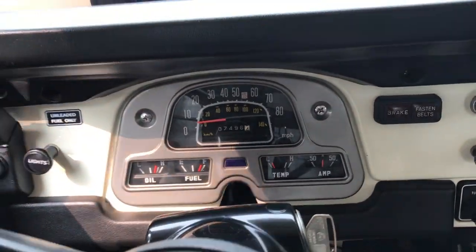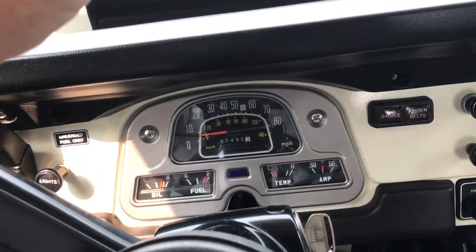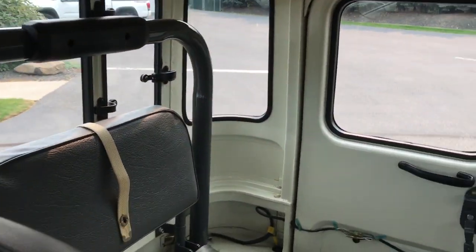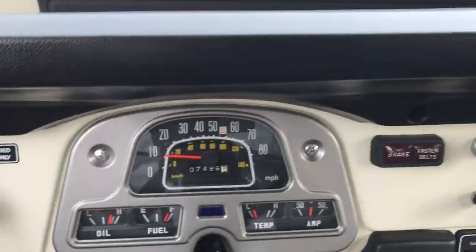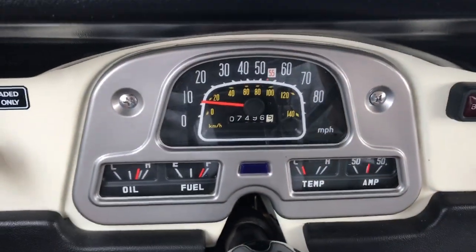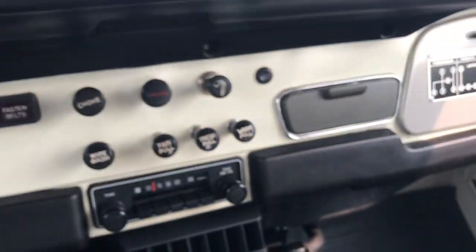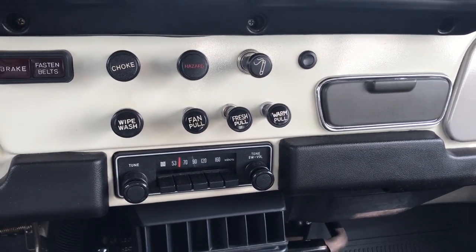I am taking a 1980 Toyota Land Cruiser FJ40 for a little drive. This particular FJ40 is not just your typical FJ40 — it is an original truck with 7,496 miles. So it's as close as I'm going to get to driving a brand new one of these without a time machine. We're just going to take it around the block.